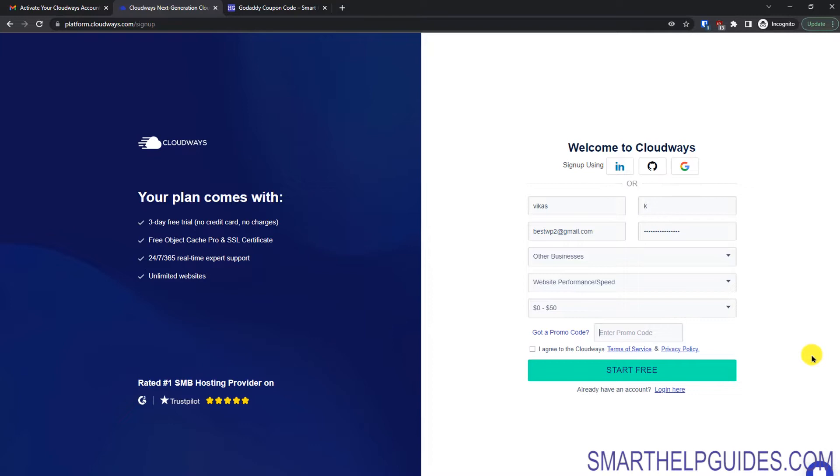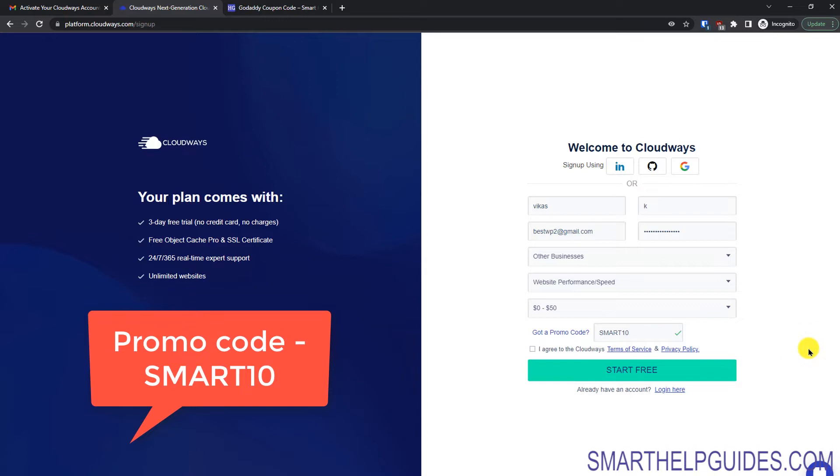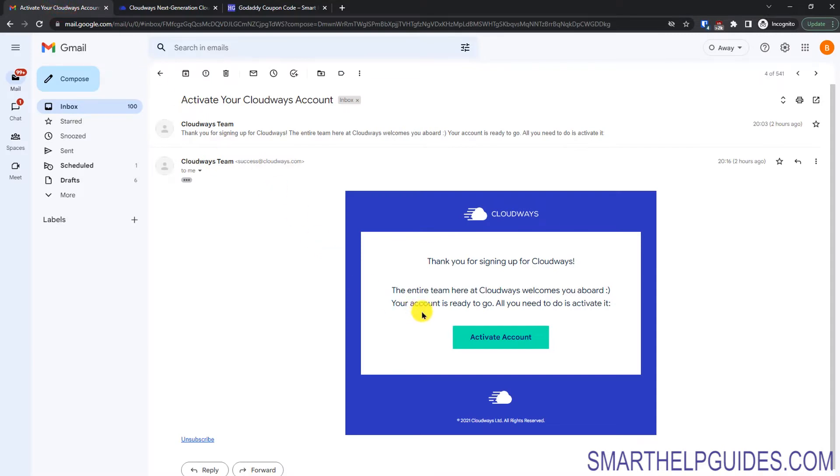In the promo code field you can enter SMART10 — this is an exclusive promo code that will give you an extra 10% discount for the next three months if you decide to upgrade. Click on 'I agree to the terms and conditions' and click on 'Start Free'. This is completely free to try with no credit card required. You have three days to fully evaluate. After clicking 'Start Free' you will get an email from the Cloudways team with an account activation link.